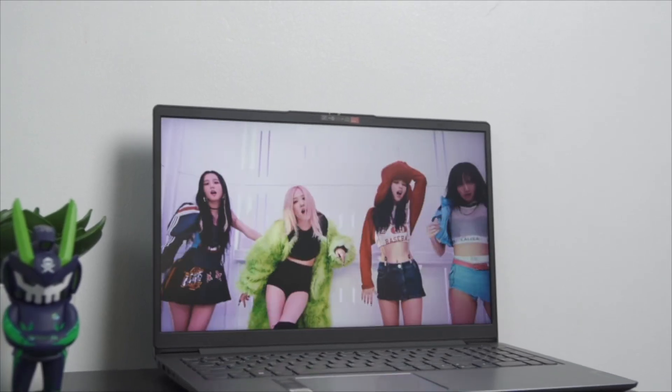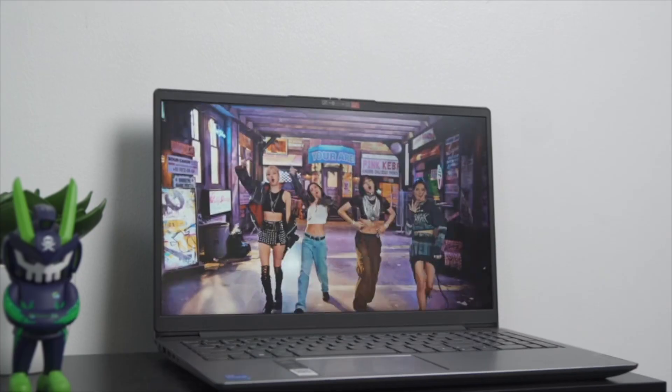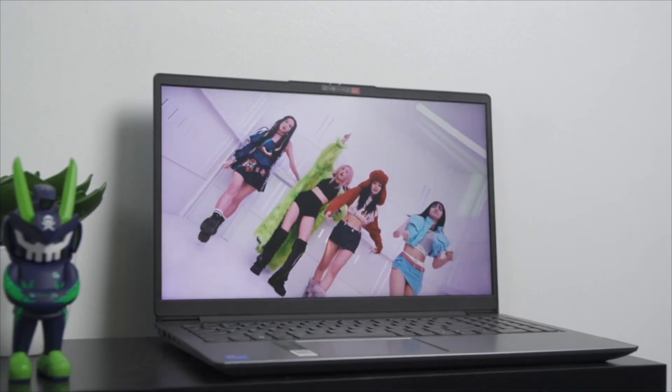You can get your Lenovo IdeaPad Slim 3i at Gigahertz, Octagon, Silicon Valley, and Velman stores. That's pretty much it for this video. If you want more content like this, please like and subscribe, and click on that notification bell so you know exactly when our next video drops. My name is John, this has been Unboxed, and that's it for me. Peace out.